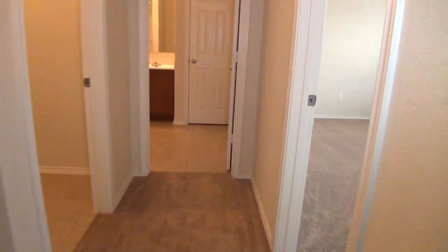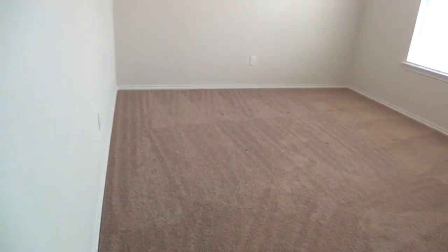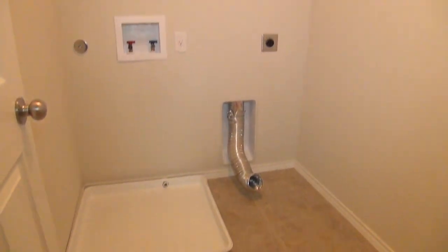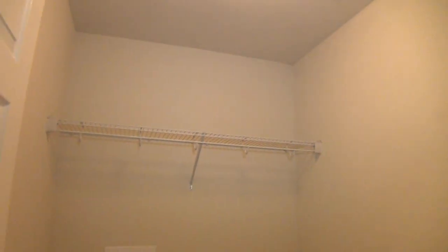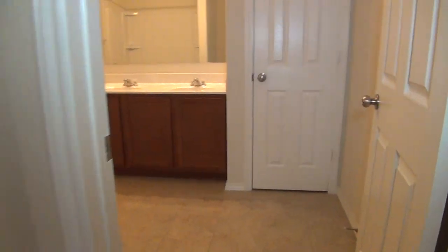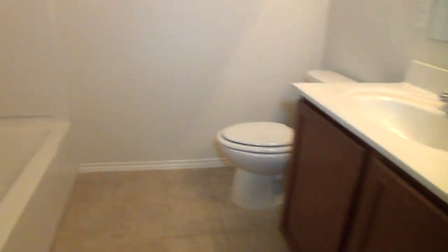To my right is the first bedroom, which measures about 15 by 11 — quite big — with two windows. Just right across is the laundry room, which measures about 6 by 5. Right next to it is the full bathroom, with dual vanity and a combo tub and shower.